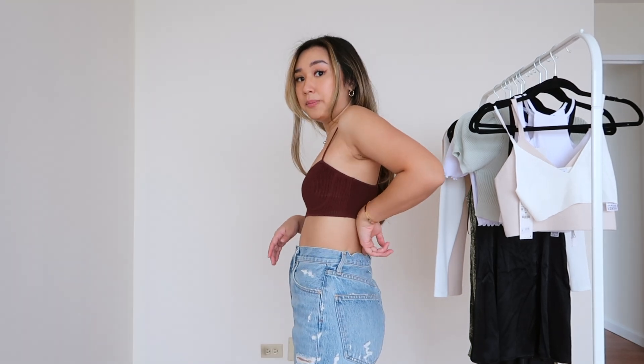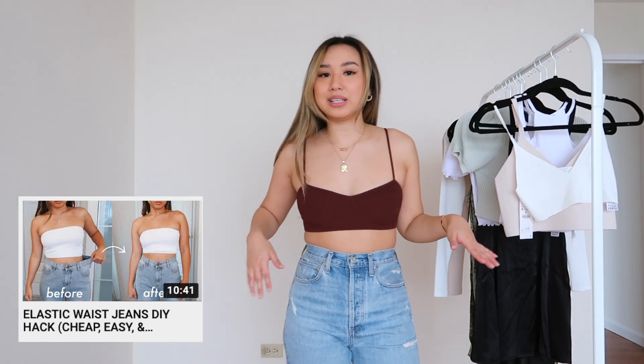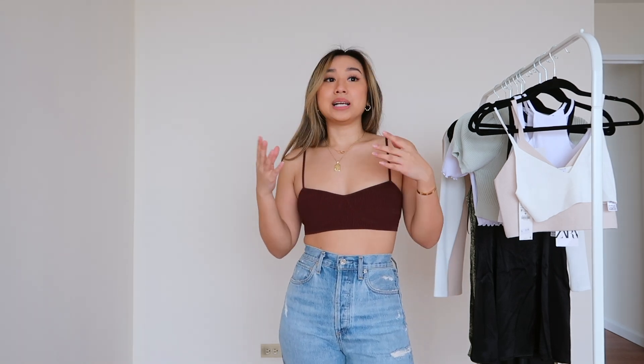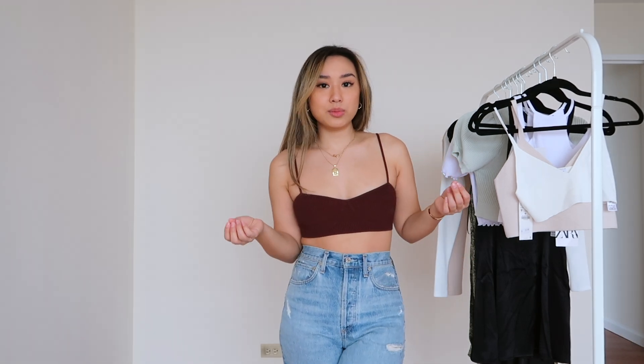The bottoms I'm wearing now are the A Gold E 90s mid-rise jeans — I did my little elastic denim hack on them so all my jeans fit me perfectly. These are a size 25. A Gold E is one of my favorite denim brands and they're pretty pricey. I use Karma to save items I want but aren't ready to pay full price for, organized into folders. That's exactly how I grew my denim collection — Karma notifies me when they go on sale so I can scoop them up before my size 25 sells out.